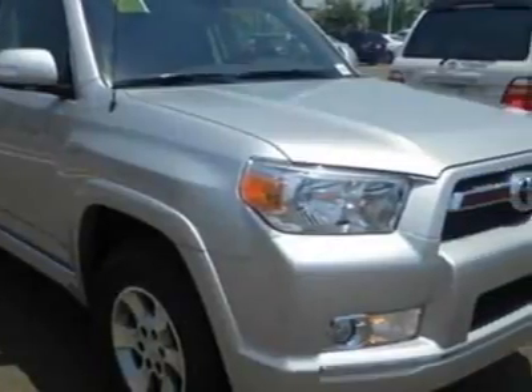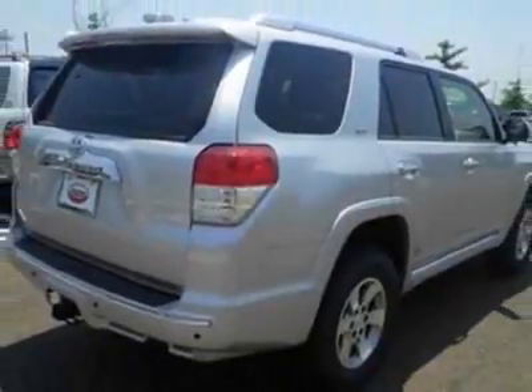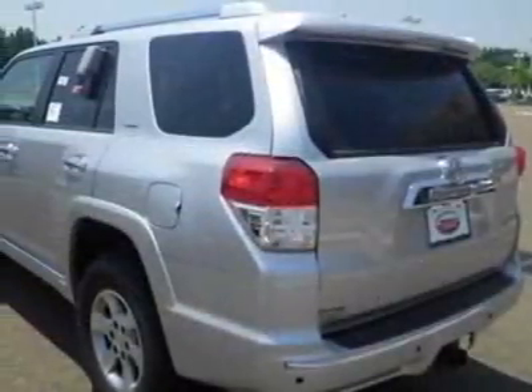This vehicle gets an estimated 17 miles per gallon in the city and an estimated 22 on the highway. This 4Runner boasts a 4.0 litre engine and has an unspecified transmission.